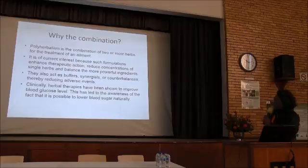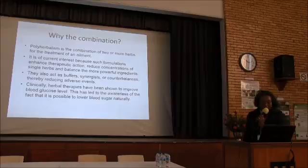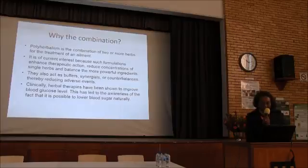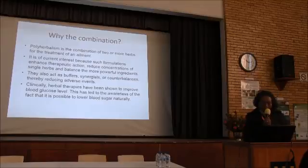Why the combination? Polyherbal medicine is a combination of three or more herbs for the treatment of an ailment and is of current interest because such combinations enhance therapeutic action, reduce the required concentration of single herbs, and balance the more powerful ingredients.